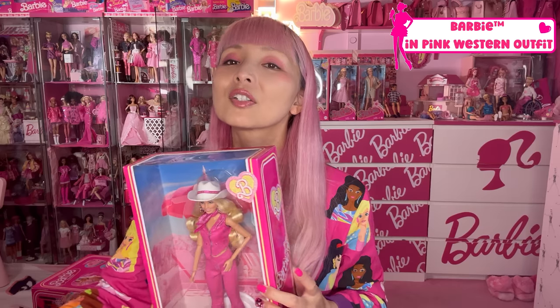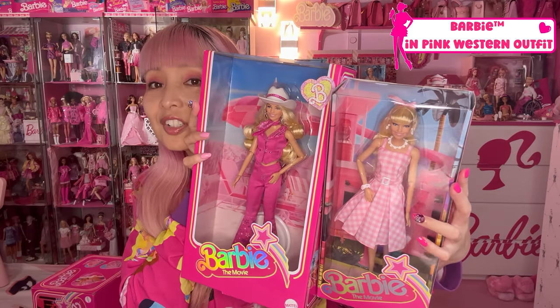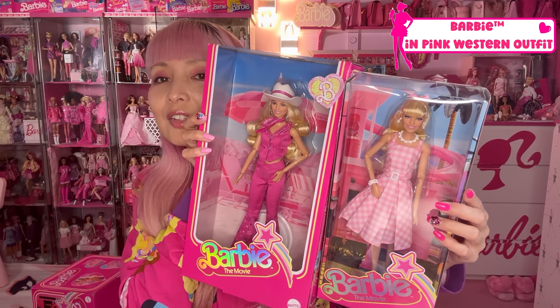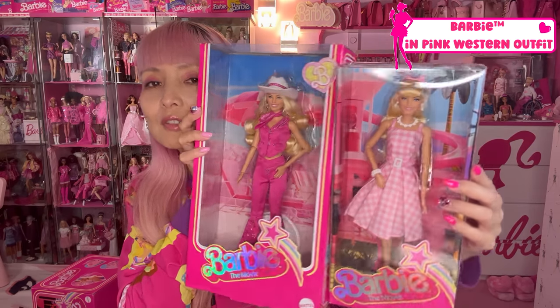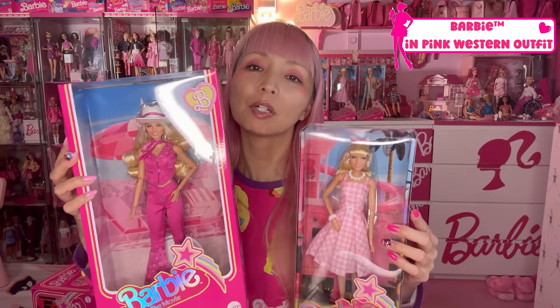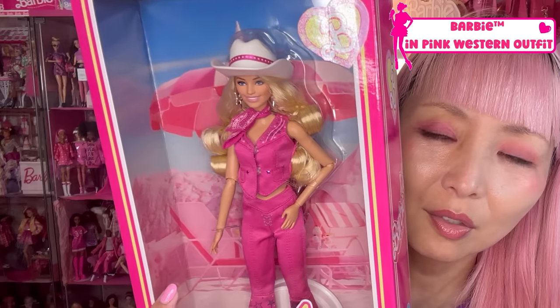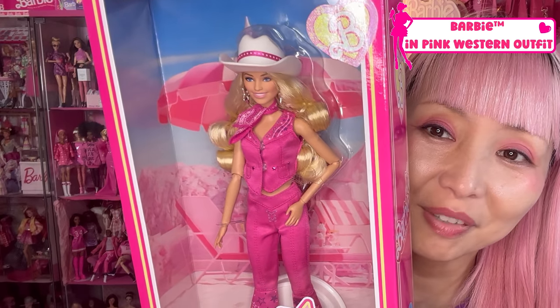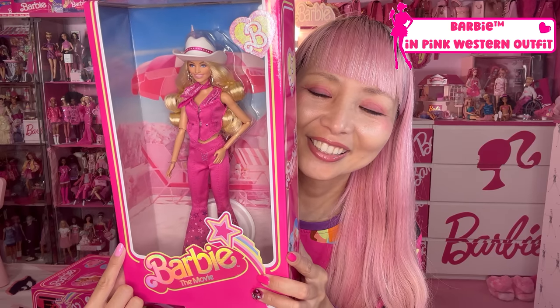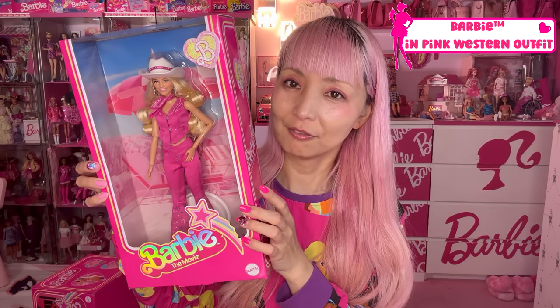She's wearing cowboy boots — gold, I think. All the dolls I'm showing from now have a bigger box than the other one, so there are two different sizes — just for your information. The background of this box: the Western Barbie is on a pink full-sized background. That's just definitely one of my favorite, favorite, favorite.